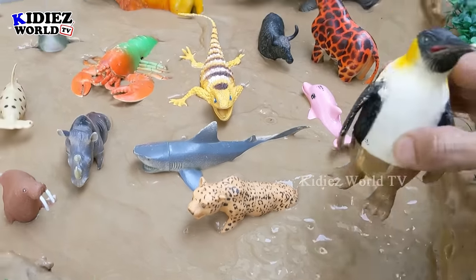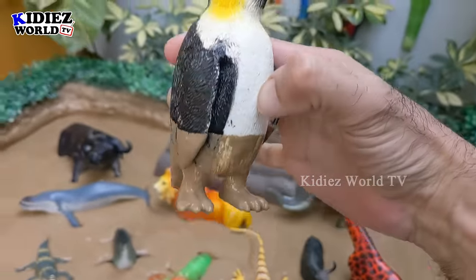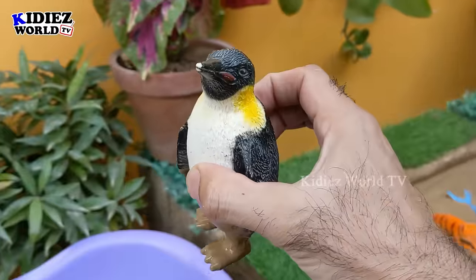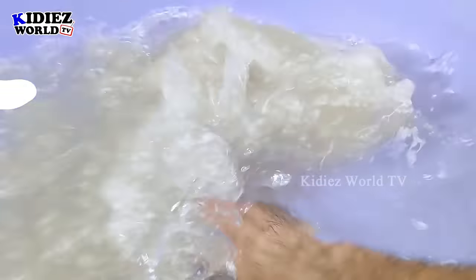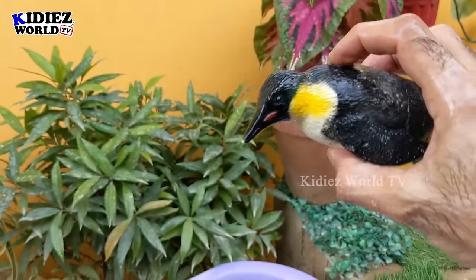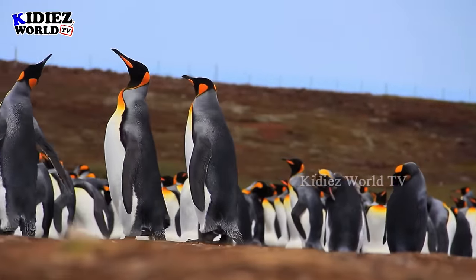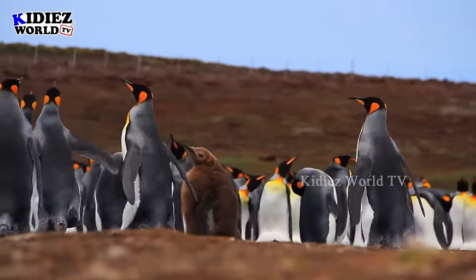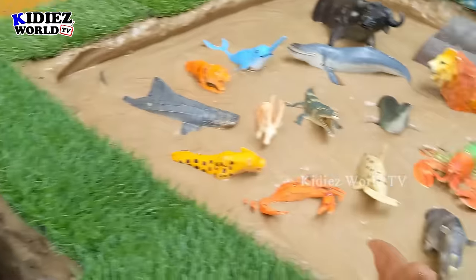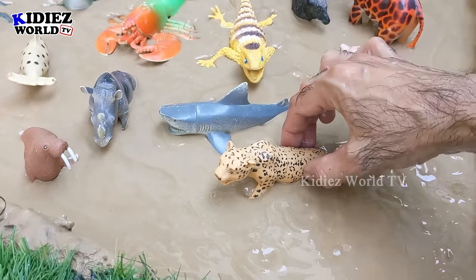Our first sea animal is a penguin, a very lovely and very beautiful animal. Let's make him clean. Here we go — penguin! Wow, she jumps so good!